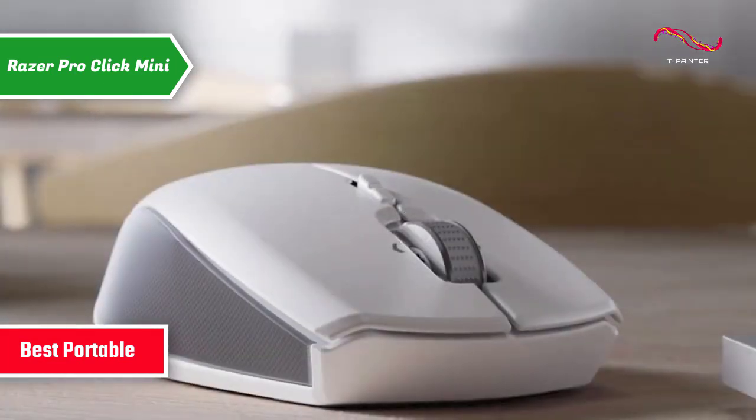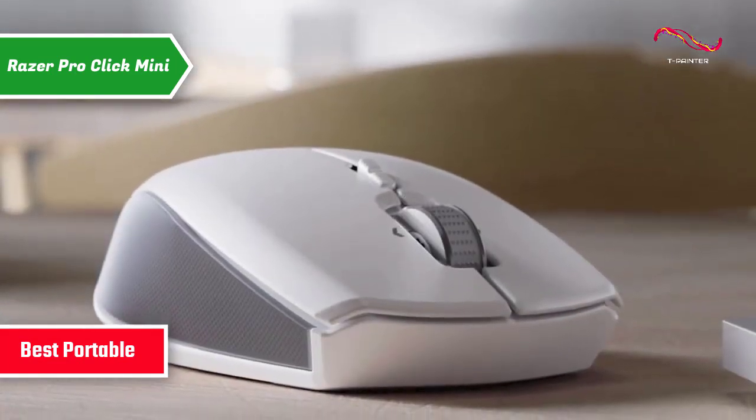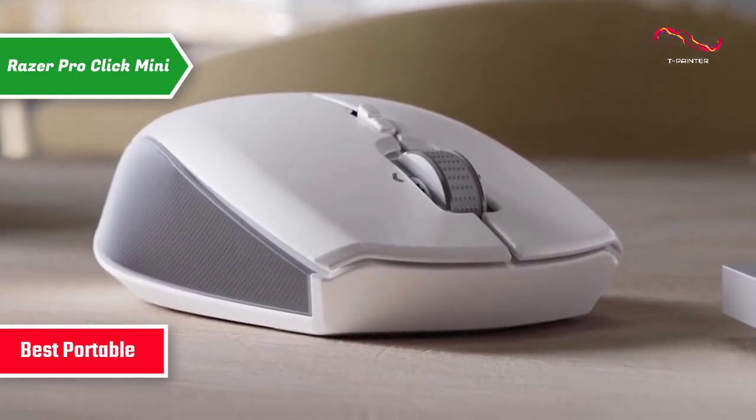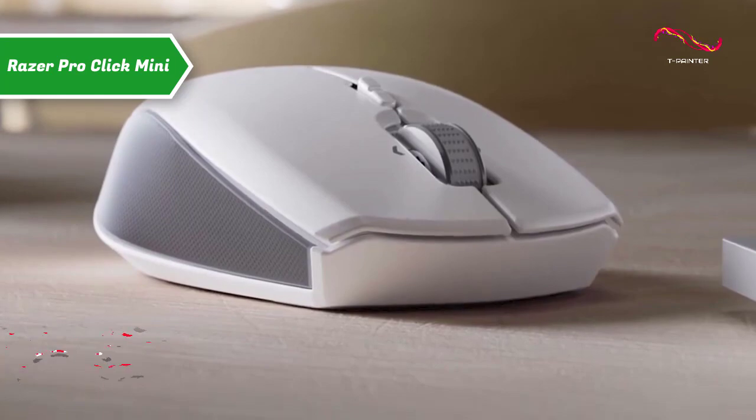This mouse is mostly made of slightly rough white plastic, which has many distinctive elements that give it a premium touch: a non-slip coating, metal edges, and a shiny white or silver button.